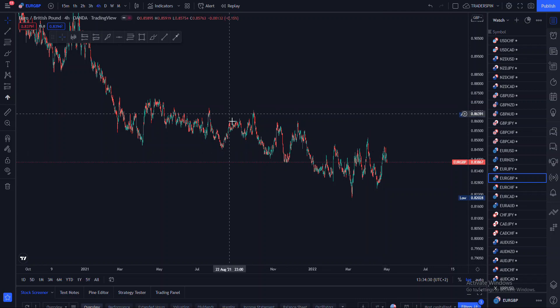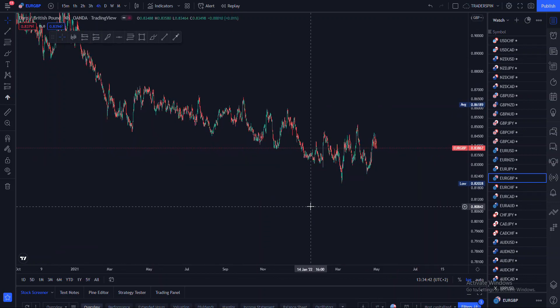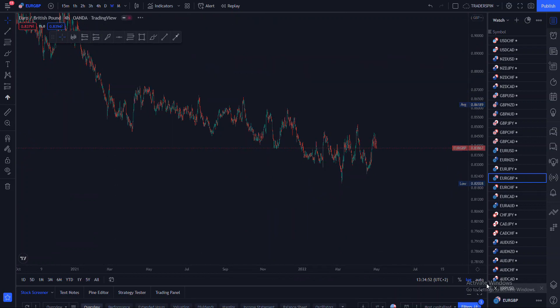What is happening traders, welcome back to my YouTube channel. In this video we are going to be looking at EUR/GBP. Don't forget that if you are looking for a reliable broker, do make sure to sign up using the link in this video's description and receive yourself a trading bonus of $140 USD.